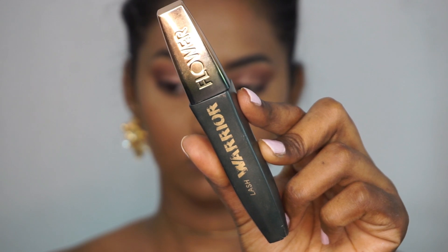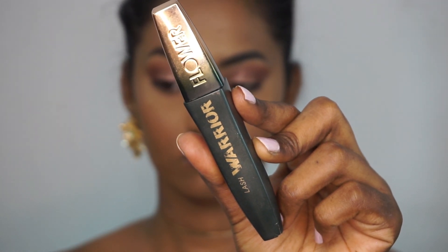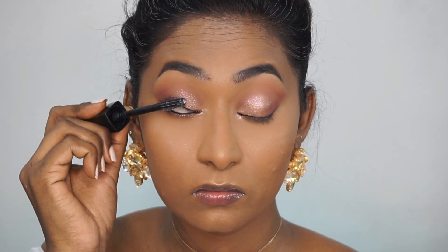For mascara I took my Flower Beauty Lash Warrior Mascara and I'm just gonna add a lot of layers of this mascara to my top and bottom eyelashes.